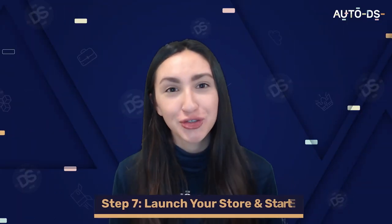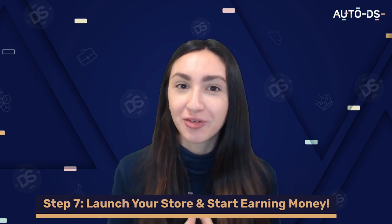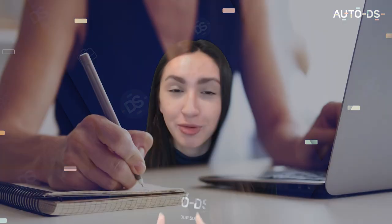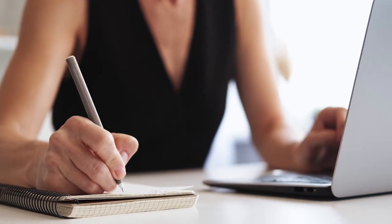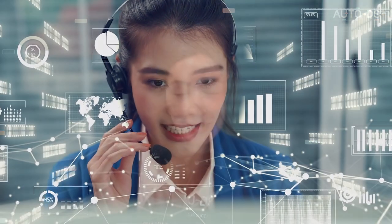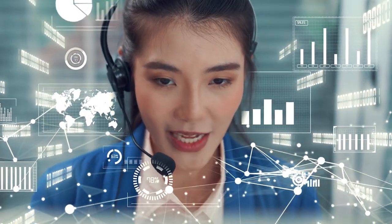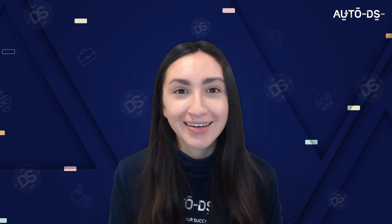Step seven is to launch your store and start earning money. When you've just launched your online business, keep the following in mind: continuously conduct product research so your product listings are always up to date with the latest trends; always provide excellent customer support from start to finish, even after customers receive their products, as this is key to long-term success and customer loyalty; and try out dropshipping automation, because as your online store grows, automation software allows you to scale your e-commerce store even more.